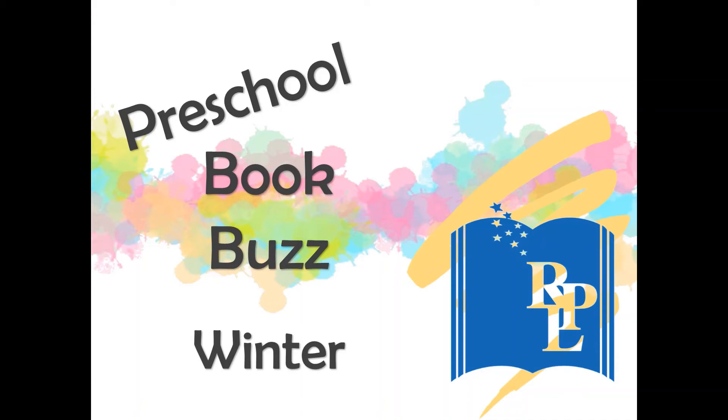Hello, this is Ashley Emerson from Westover Hills Library. Welcome to Preschool Book Buzz, where we discuss some of the great picture books available to our patrons. This month's topic is winter.